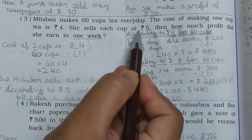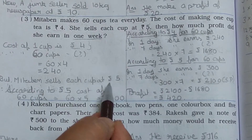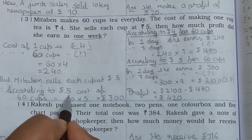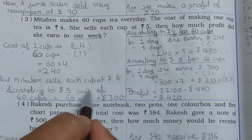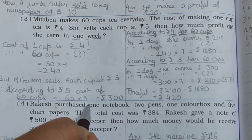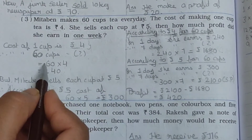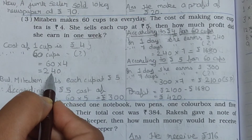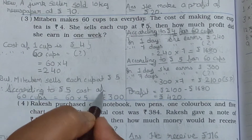But she sells each cup at Rs. 5. So we also find out the selling price: 60 cups multiplied by Rs. 5 equals Rs. 300. So according to Rs. 4 (cost), it's Rs. 240, and according to Rs. 5 (selling), it's Rs. 300.